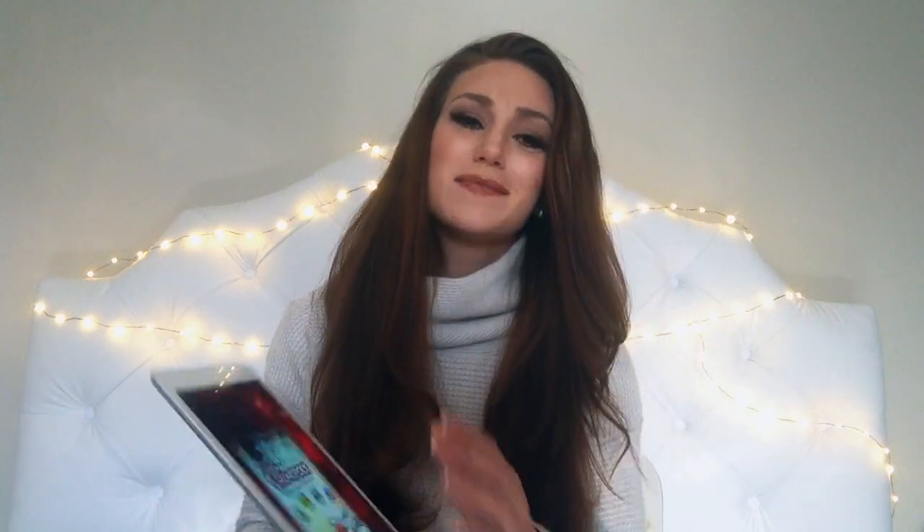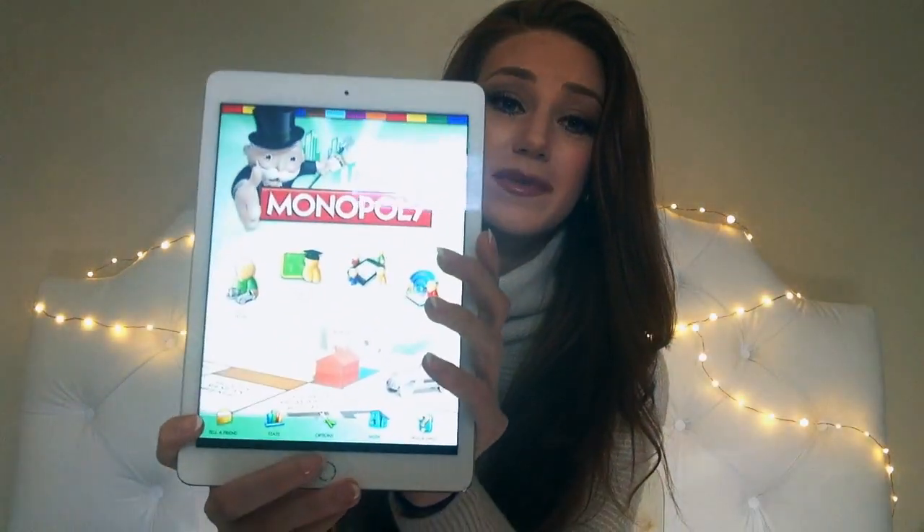The next app I use is my Monopoly app — I'm obsessed with Monopoly. If anybody wants to play me, you can link through some kind of password system. Let me know in the comments below, but you're going to get your butt beat.